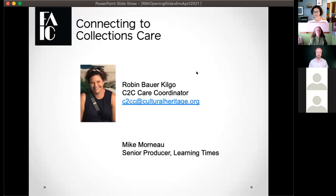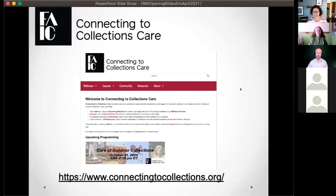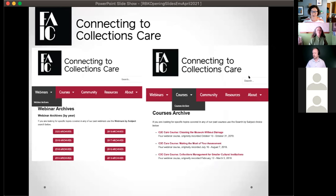My name is Robin Bower Kilgo, I am the CDC Care coordinator. You just saw Mike Morneau — he's our senior producer at Learning Times. If you have tech questions, feel free to use that chat box and Mike will be there to help. We have a home on the web at connectingtocollections.org — that's where you can register for webinars. On the website you'll find our webinar archive going back to the early 2010s, a courses archive, curated resources, and our community page.